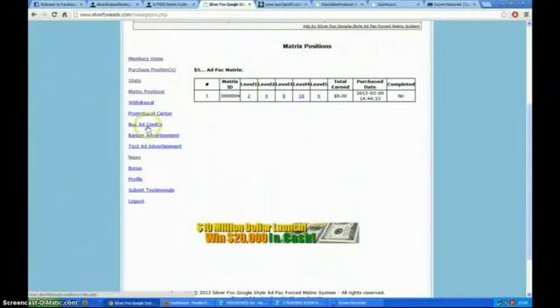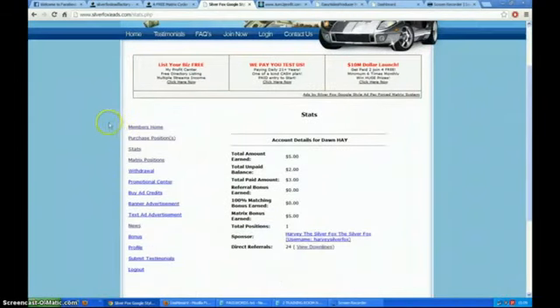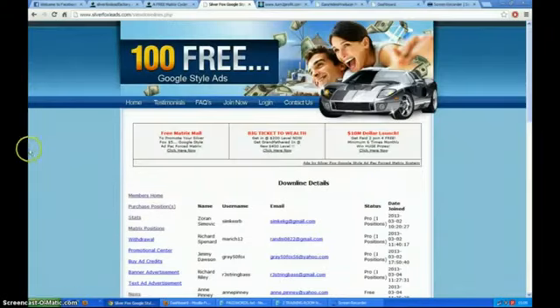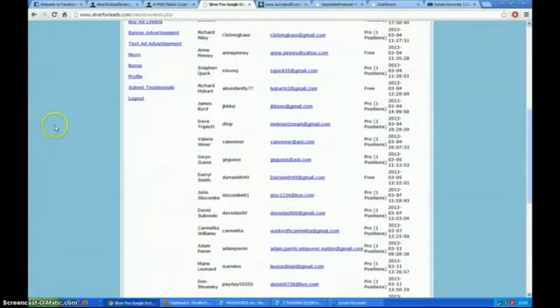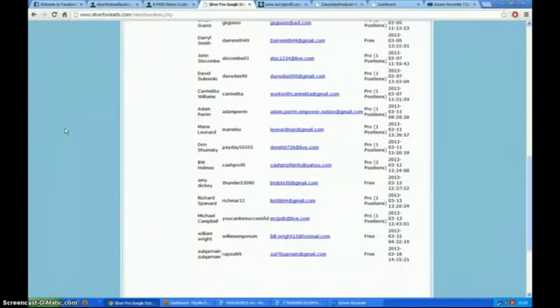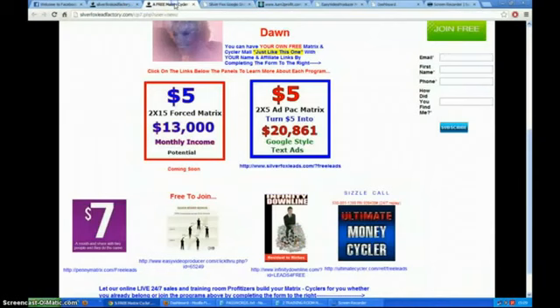You can buy credits and use the credits you get given anyway for your text ads and banner ads. Let me just show you my stats for a minute, but I've got to keep this short and sweet because they are waiting for me in the live training room. I just had the buzz and thought, 'I'll do a video quickly,' and this is what it's all about.